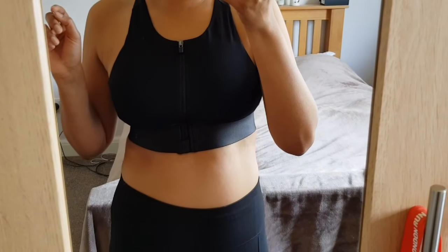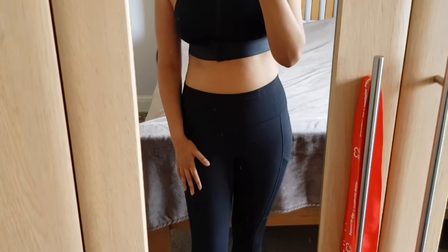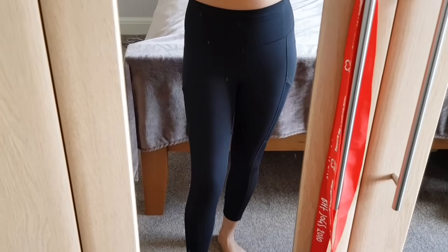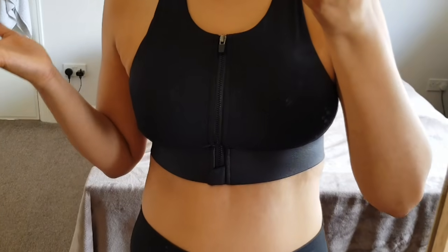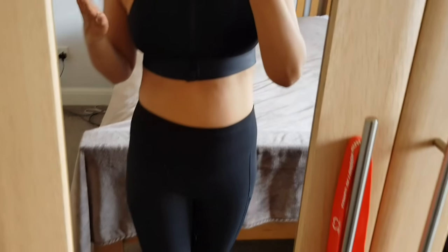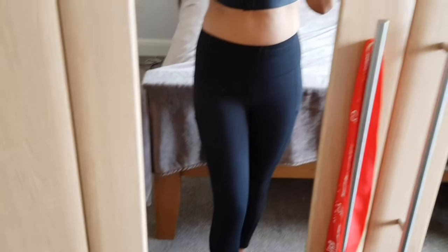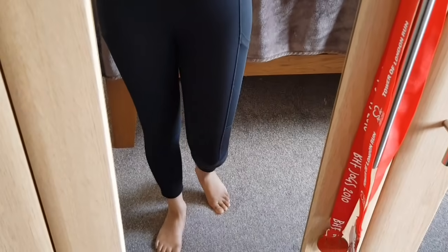This is my first purchase from Fabletics, so I went with neutral, dark colors because you can't really go wrong with them. I didn't know if the quality of the material was actually as good as it's been made out online — luckily it is. I absolutely love the things I've purchased; the material is fantastic, it snatches everything in all the right places.